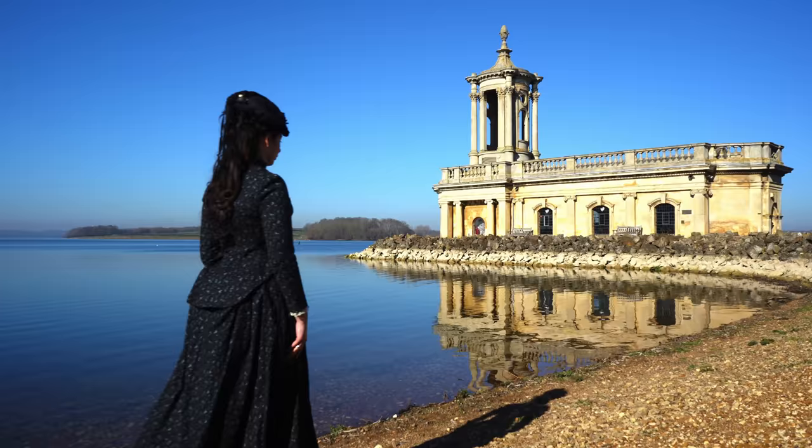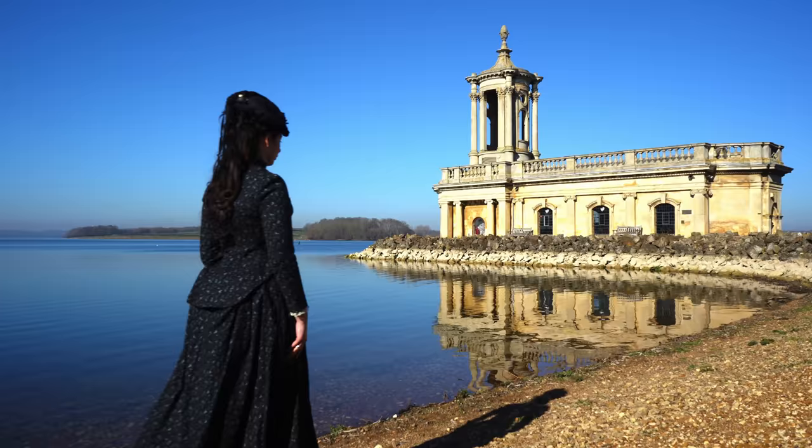Rutland Water was built as a drinking water reservoir but is now also an important nature reserve and is the only breeding site for ospreys in central England.